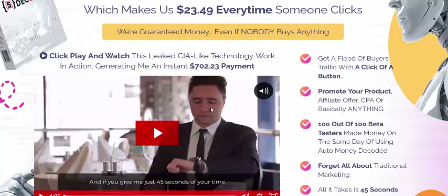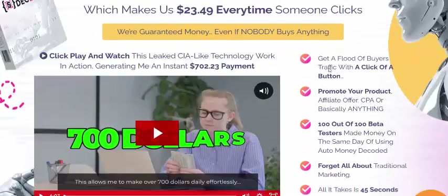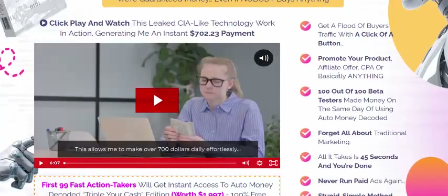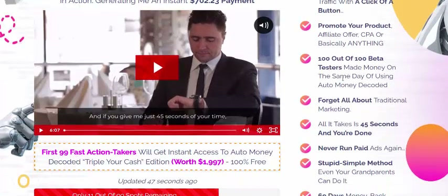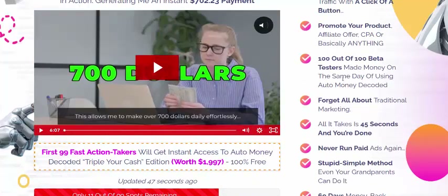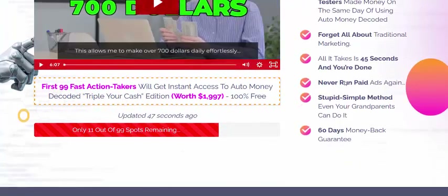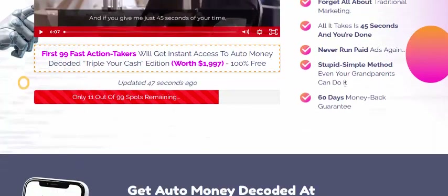Let's see the features of Auto Money. Get a flood of buyer traffic with one click of a button and promote your product as an affiliate, CPA, or basically anything. Hundred percent tested to make money the same day. Forget all about traditional marketing — in just 45 seconds you are done, and never run paid ads again. It's a simple method.